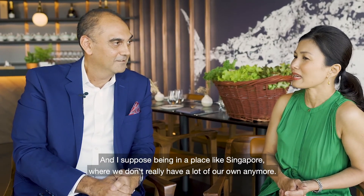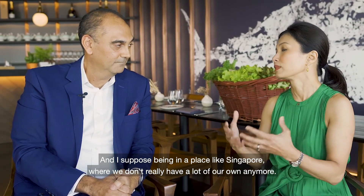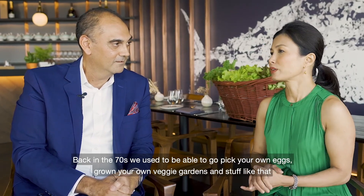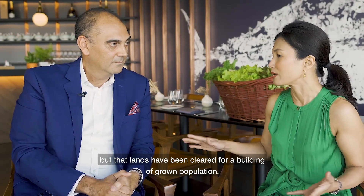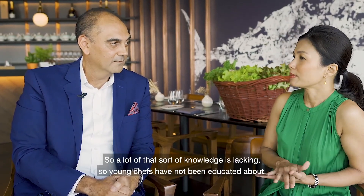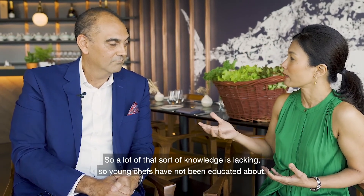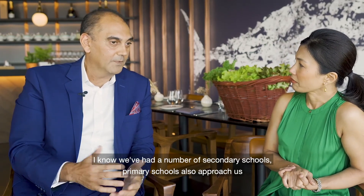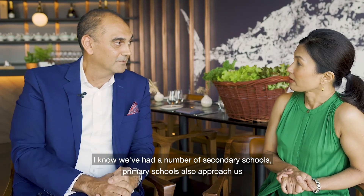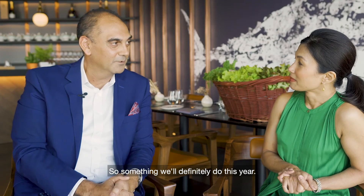Being in Singapore, where we don't really have a lot of our own countryside anymore — back in the seventies you could go pick your own eggs or grow little veggie gardens, but that land has been cleared for buildings and a growing population. So a lot of that knowledge is lacking. Young chefs are not being educated about watching things grow. We've also had secondary schools and primary schools approach us so they can come and do tours, which we'll definitely do this year.